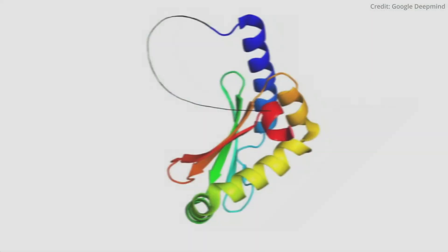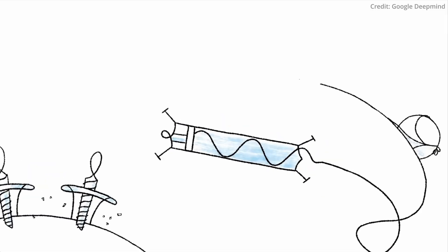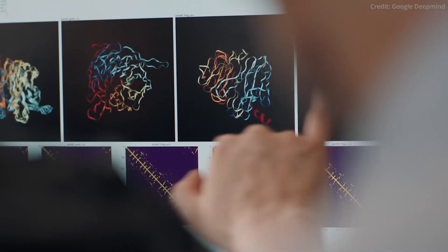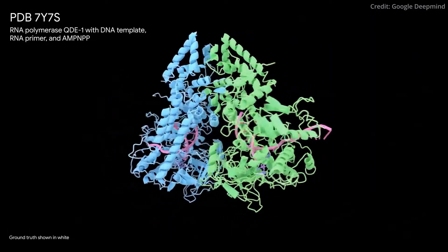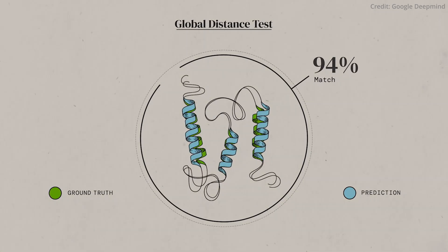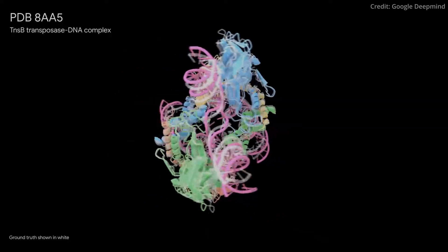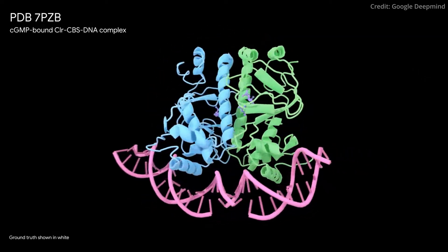And in a landmark breakthrough in structural biology, Google DeepMind and Isomorphic Labs have unveiled the next generation of AlphaFold — a cutting-edge AI model set to bring the scientific community a step closer to the once elusive dream of fully automated structure prediction of biological molecules, potentially revolutionising our understanding of life's building blocks. The upgraded AlphaFold model has demonstrated an unprecedented ability to predict the structure of almost any molecule found within the protein databank, often achieving atomic-level accuracy. Since its inception in 2020, AlphaFold has been instrumental in reshaping the field of protein structure prediction.